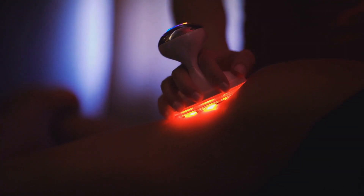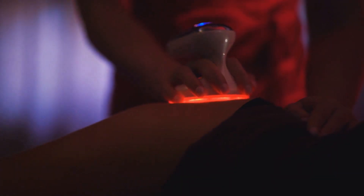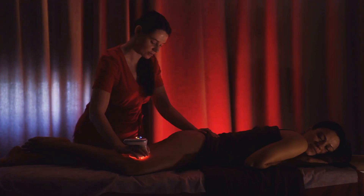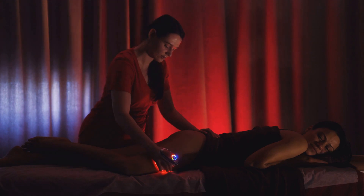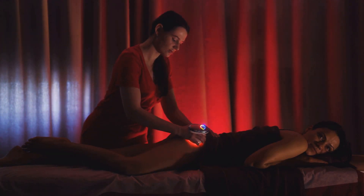As we unveil the wonders of a generic Red Light Therapy device, prepare to be captivated by its dual capabilities to not only rejuvenate your skin, making it appear more youthful and radiant, but also to enhance your mood, offering a serene escape from the stresses of daily life.